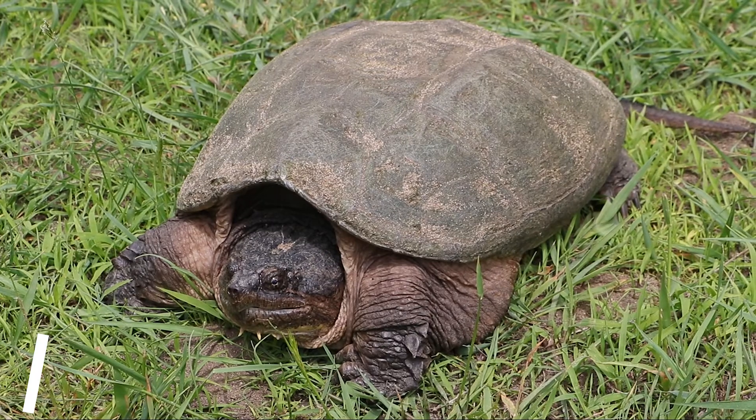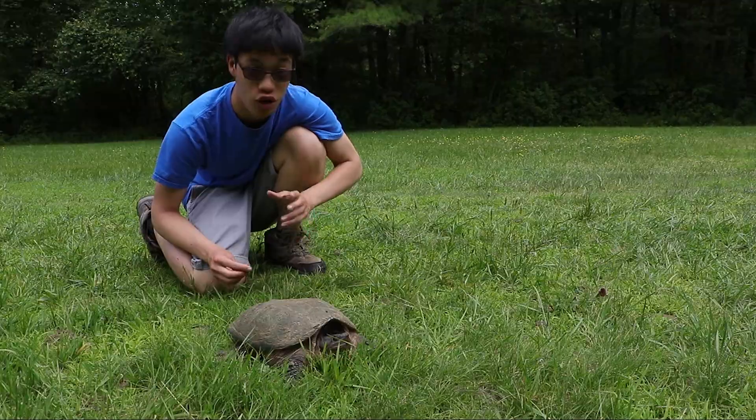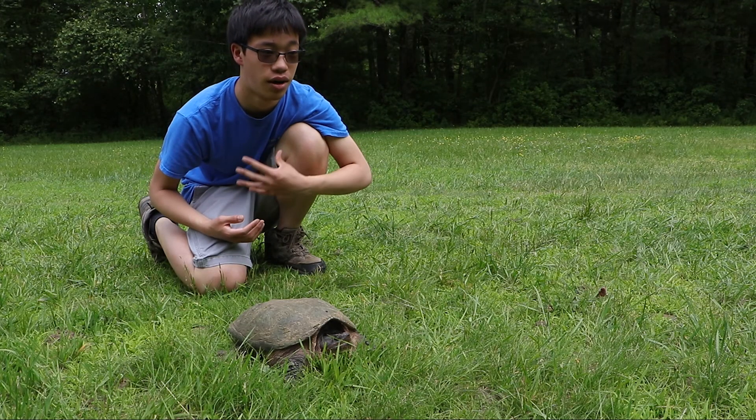I'm gonna grab it actually. This is the common snapping turtle. This is probably the biggest turtle we have in the state. Now the reason these guys are so aggressive is because if you look at the underside, they don't have a good plastron.